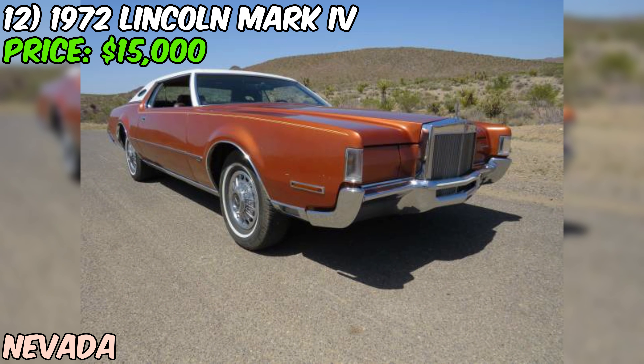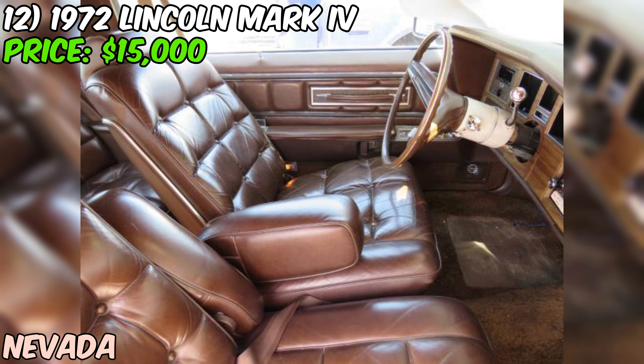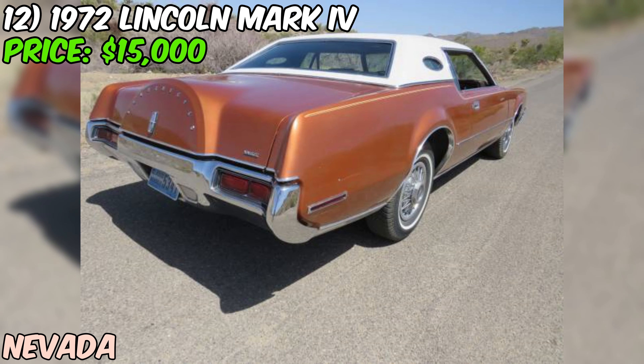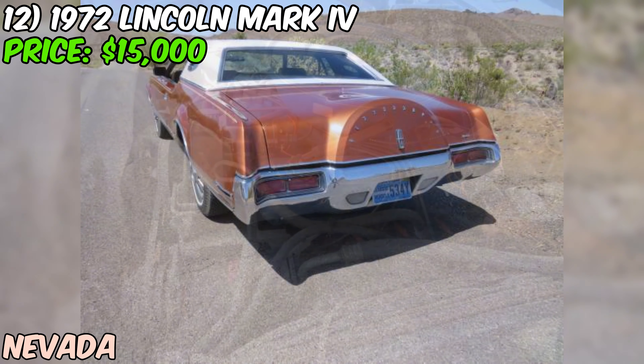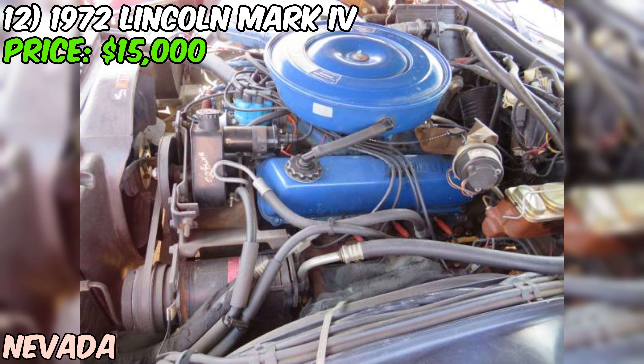We've got a rare and hard-to-find 1972 Lincoln Mark IV up for sale on Craigslist, priced at $15,000. The seller mentions there aren't too many 1972 models still around in this condition, making it a real gem for collectors and enthusiasts alike.